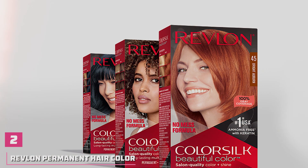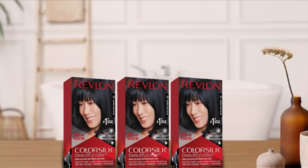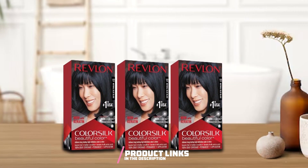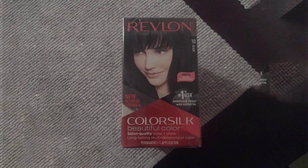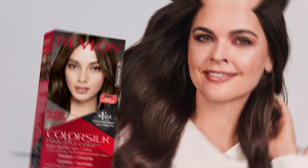Number 2. Revlon Color Silk Permanent Hair Color offers a transformative experience in the comfort of your own home. With its innovative formula enriched with keratin and amino acids, this ammonia-free dye not only imparts rich, natural-looking color but also provides 100% gray coverage for a flawless finish. Crafted to deliver salon-quality results, Revlon Color Silk boasts durability and effectiveness, ensuring that your vibrant blue-black shade lasts for weeks without fading.